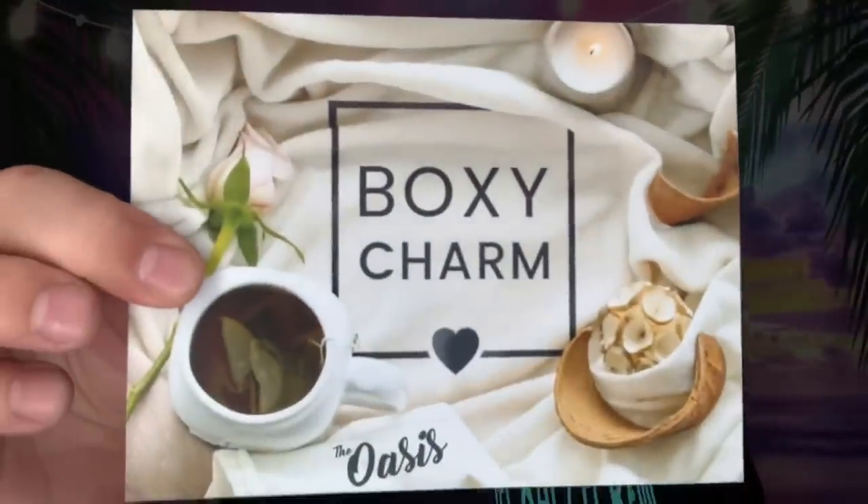I don't remember which box had the products I didn't care for, so I just said choose for me because I really didn't want any of them. I don't know if that's this one or the Lux but we'll see. Here is the card — it looks like our theme this month is the Oasis, and it goes over all of the pricing on the back.